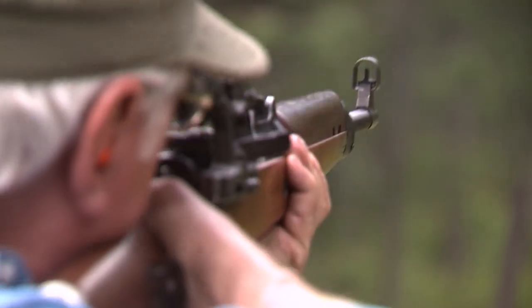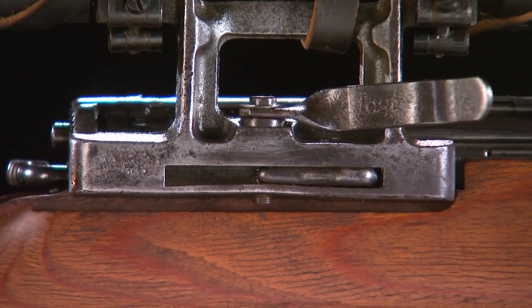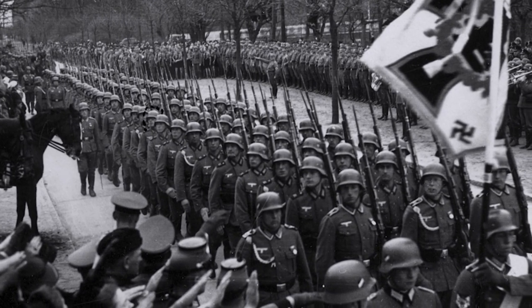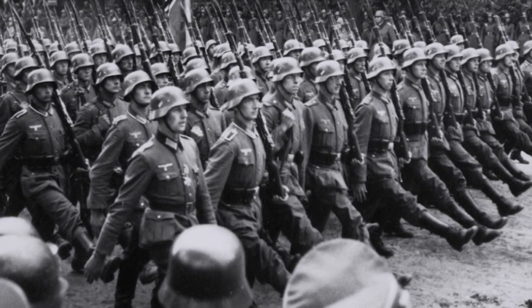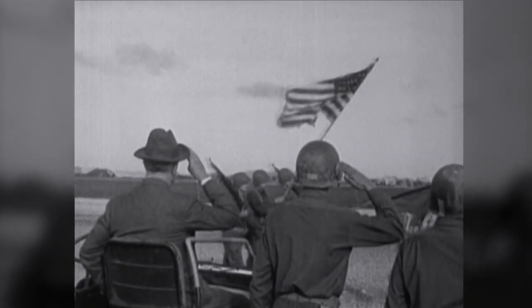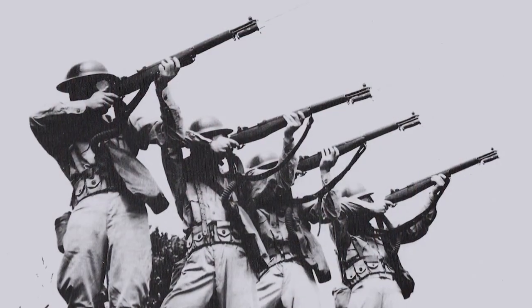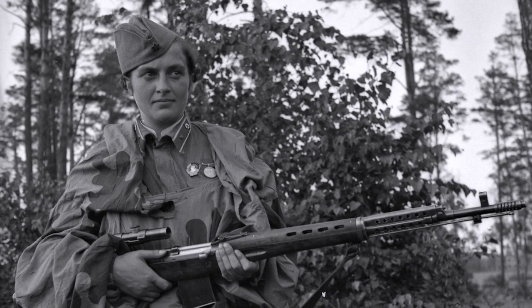The Gewehr 43 was the result of Germany's desire to develop an all-new battle rifle with semi-automatic capabilities. The goal was an advanced design that would complement the huge numbers of bolt-action Mauser rifles still serving in the hands of the German infantry. Even though Germany's primary infantry arm during World War II was the K98k Mauser, right from the beginning they were interested in arming troops with semi-auto rifles, and that interest was made greater by the growing presence of semi-automatic rifles among Hitler's potential foes.